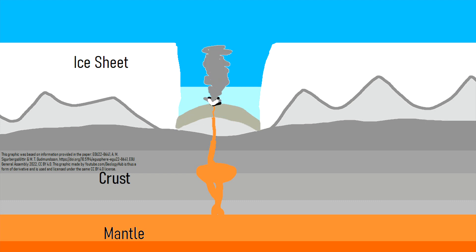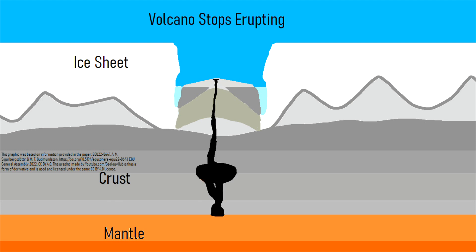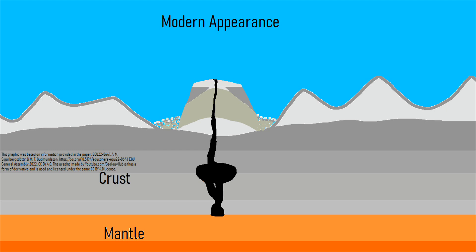Over time, the erupting vent — which now had an unusually steep profile — breached the surface of the lake, causing eruptive activity to change once again. Instead of being highly explosive, more effusive to moderately explosive eruptive activity occurred, sending lava flows to fill the areas previously occupied by the lake. The movement of the lava was partially constrained by the presence of the glacier, forming an incredibly steep slope at its edge. After the glacier retreated, the highly unusual volcanic feature became visible for all to see.